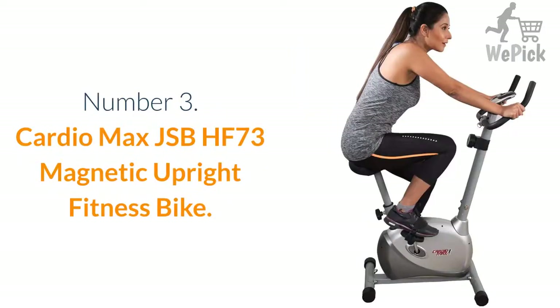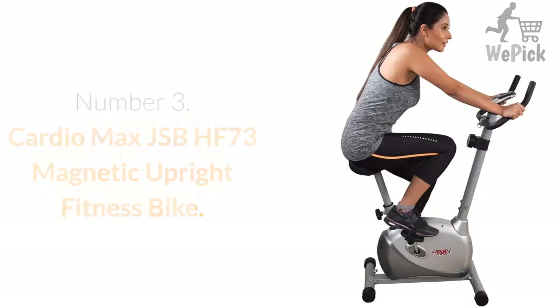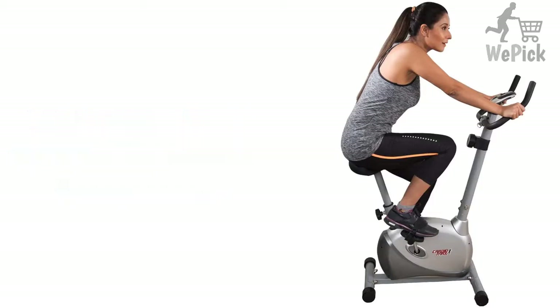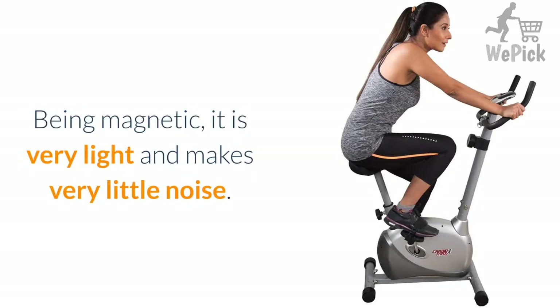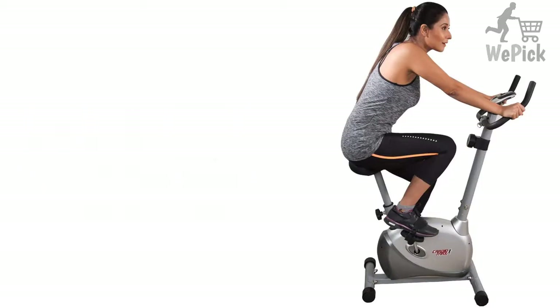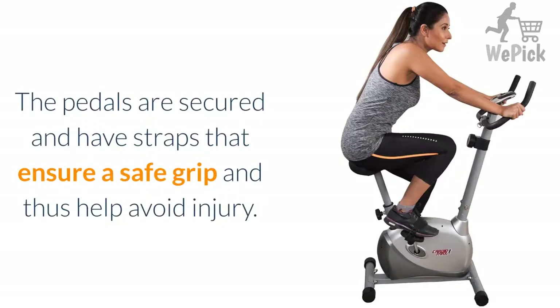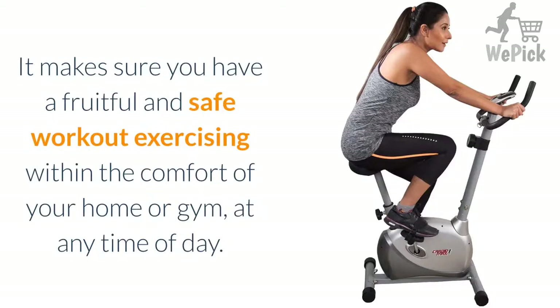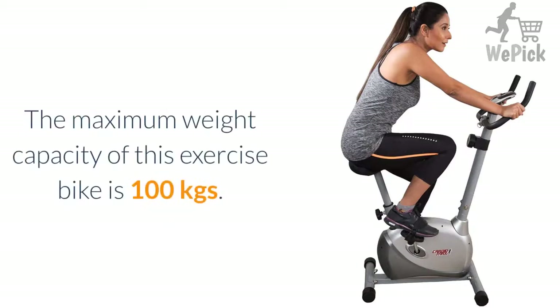Number 3: Cardio Max JSB HF-73 Magnetic Upright Fitness Bike. This upright bike is one of the best exercise cycles in India. Being magnetic, it is very light and makes very little noise. The pedals are secured and have straps that ensure a safe grip and help avoid injury. It makes sure you have a fruitful and safe workout exercising within the comfort of your home or gym, at any time of day. The maximum weight capacity is 100 kgs.